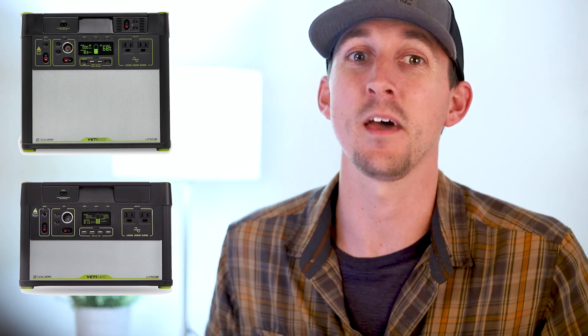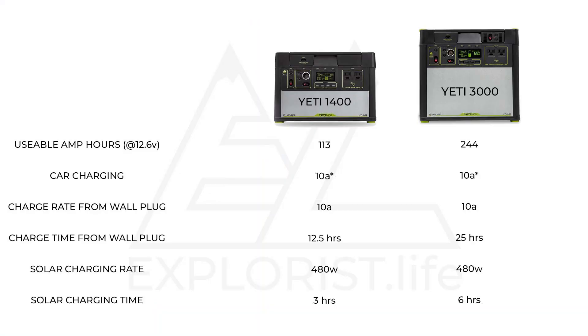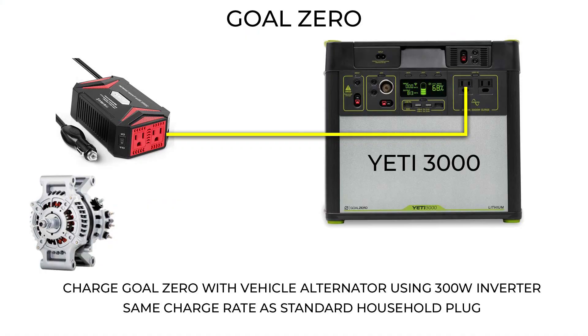There are two Goal Zero Yeti units we're going to be talking about today — the most powerful ones: the Goal Zero Yeti 3000 and the Goal Zero Yeti 1400. They both have lithium batteries, but the main difference between the two units is the size of the battery. The 1400 has a battery capacity of 113 amp hours and the 3000 has a battery capacity of 244 amp hours at 12.6 volts. Neither unit has 12-volt car charging natively built in, but a workaround would be to purchase a small 300-watt plug-in inverter to charge with.